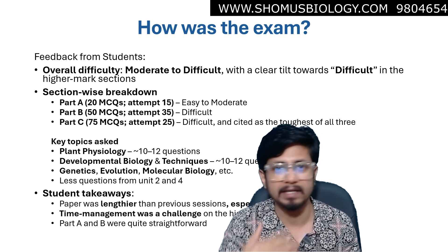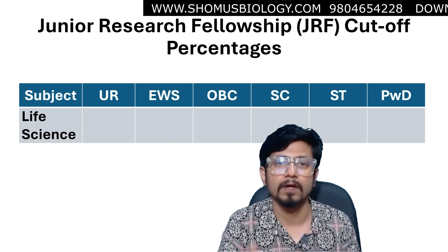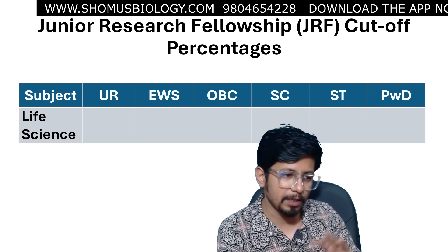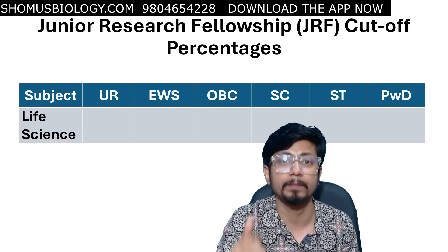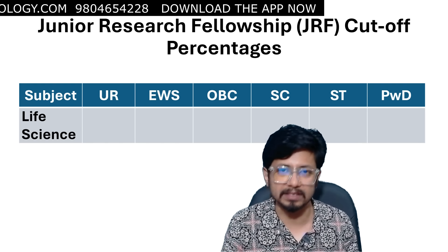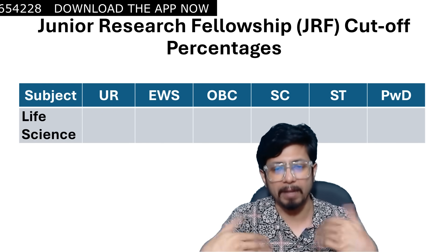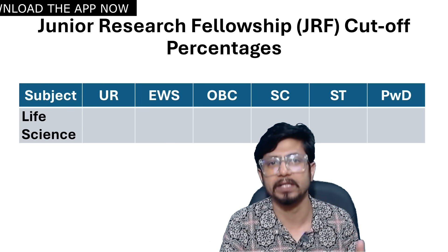That's the first part — how was the exam and its difficulty level. Now we'll talk about the expected cutoff for the CSIR NET Life Science June 2025 exam. By checking the overall exam tone and considering that the cutoff will be declared by percentage, here is my prediction. This is my personal opinion and has no relationship to the real cutoff — so wait for the official announcement. This covers JRF, Lectureship, and PhD-only category.